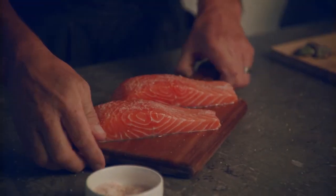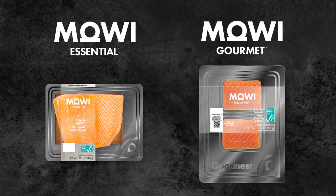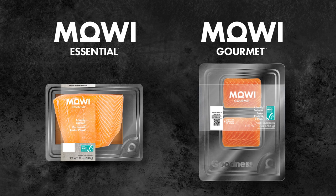For a ready-to-cook experience with Atlantic salmon, Maui offers two product lines that are ASC certified.